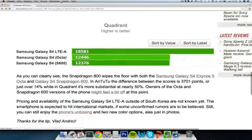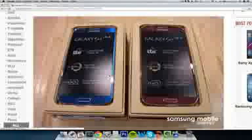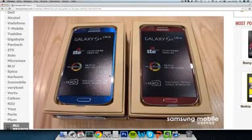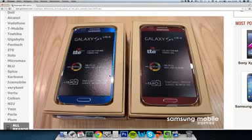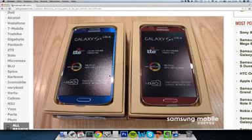You can also check out the unboxing of this new S4 — this is how it looks, as you can see in the pictures. It looks good, and I do enjoy the colors. The Snapdragon 600 S4 is available in black and white, but this one is bluish and red, which is pretty cool looking. We'll stay tuned to see if this is going to come out to other markets and what carriers will support it.